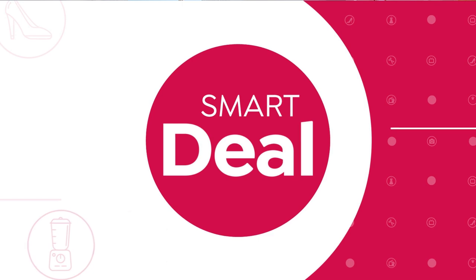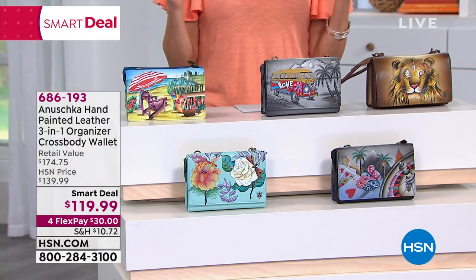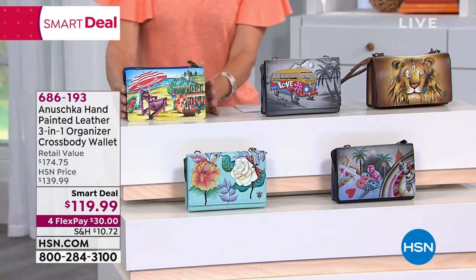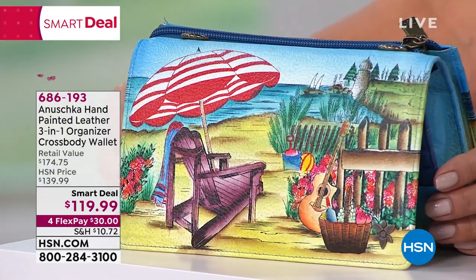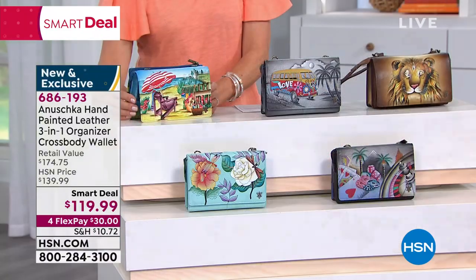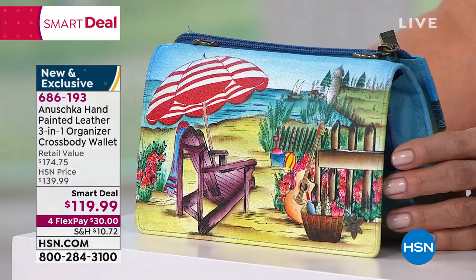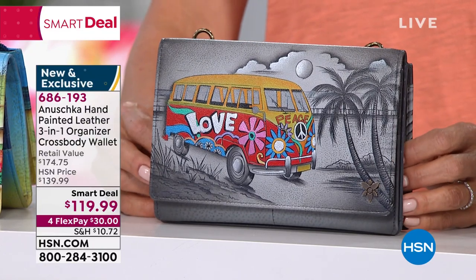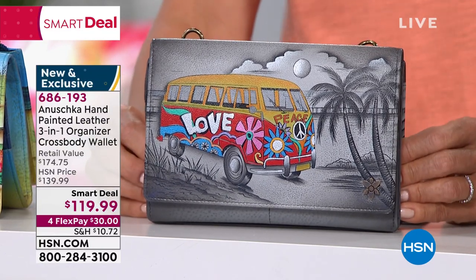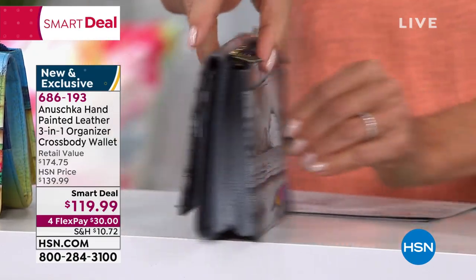Let's jump into this smart deal — a huge hit. I love this bag. The crossbody silhouette — these are the cutest styles and themes. First and foremost, this is a three-in-one. It's got the crossbody silhouette, it's a clutch. This one's called 'Life is a Beach.' My favorite is called 'Happy Camper.' There's also 'Love is in the Air.'